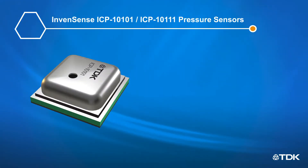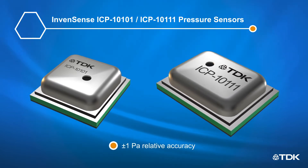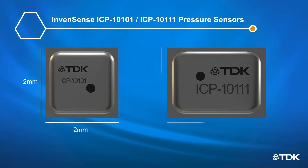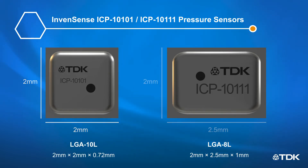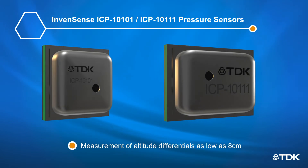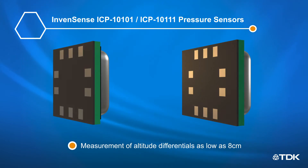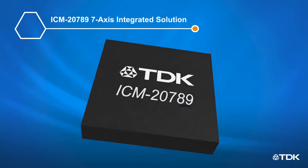The InvenSense ICP-1101 and ICP-10111 pressure sensors have a plus or minus 1 Pascal relative accuracy and come in 2 by 2 mm small LGA packages. This high relative accuracy enables the measurement of altitude differentials as low as 8 cm, allowing the detection of individual stair steps and small vertical device movements.